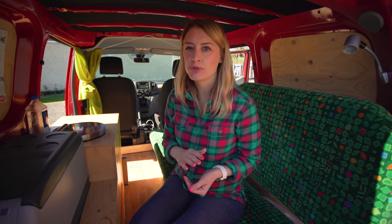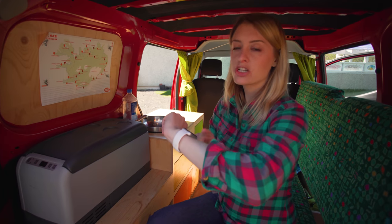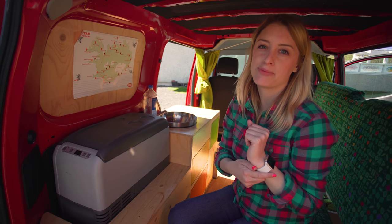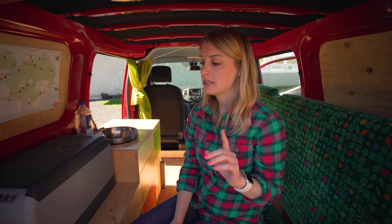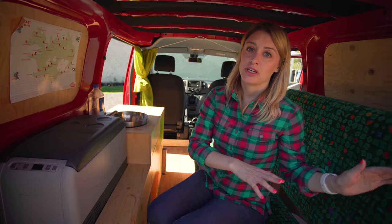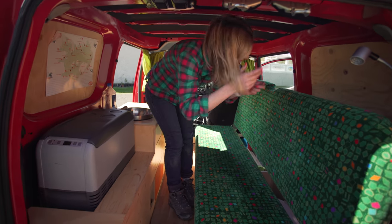We woke up between 3 and 4 a.m. every night feeling cold — that's when you use the back heater. I'd set my watch timer for 30 minutes, turn the heater on, and let my watch wake me up when it was warm, then turn it back off. They also rent sleeping bags — we didn't rent them, but a couple we met said they were super warm. Next time I'd definitely go the sleeping bag route.